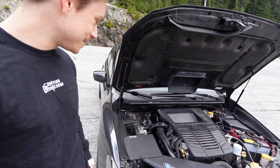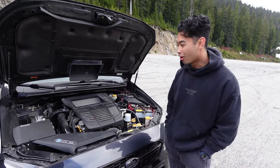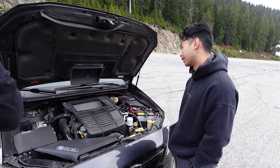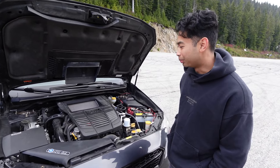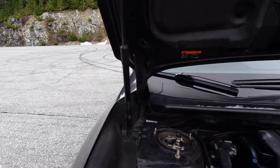I see a Cobb intake and some coilovers. Can you tell us more about what you've done? So I got the Cobb Stage One Plus kit with the big SF intake for the WRX, including the Access Port. And up top I've got some BC BR Series racing coilovers — you can see that here in the corner.